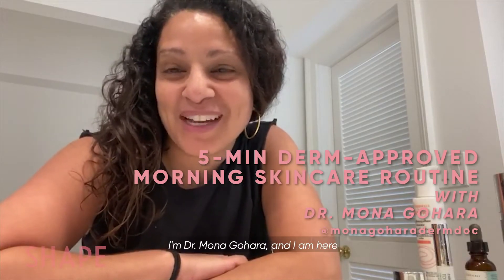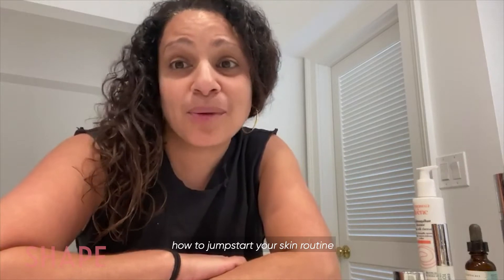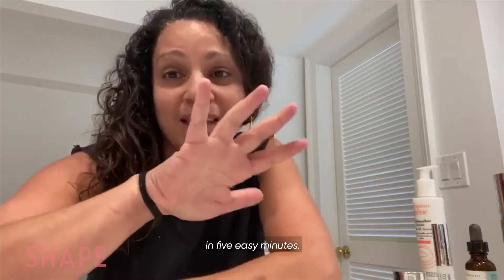Hey Shape Fam, I'm Dr. Mona Gohara and I am here to talk to you all about how to jumpstart your skin routine in five easy minutes.